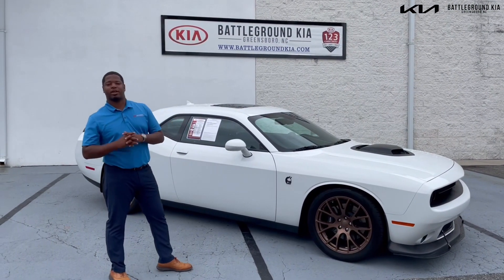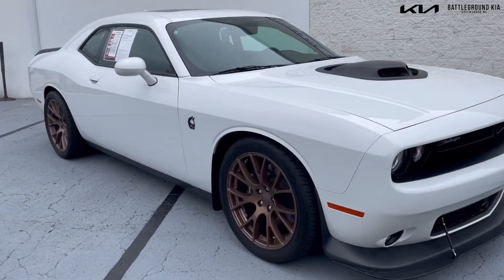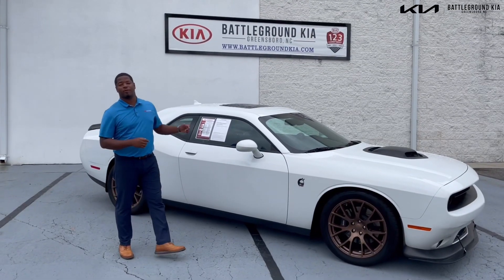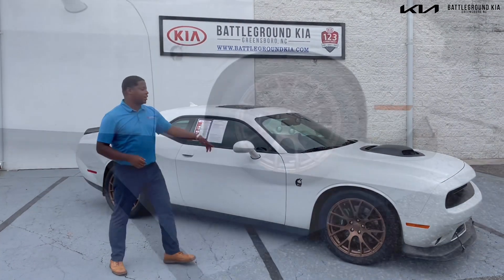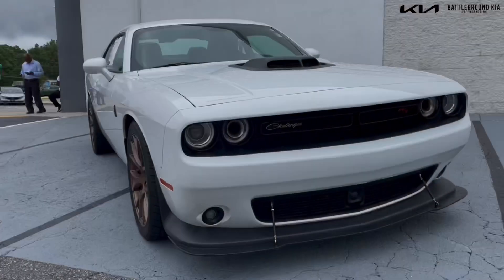Hello everyone, this is Mal from Battleground Kia. Today we have a 2017 Dodge Challenger Shaker Stat Pack Edition. This car is equipped with a 6.4 liter V8 engine, with the shaker hood, 20-inch bronze wheels, and fog lights on the front.